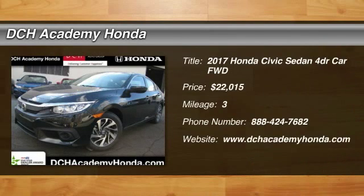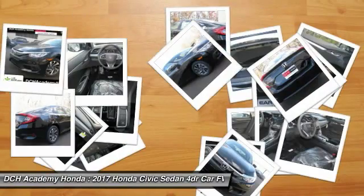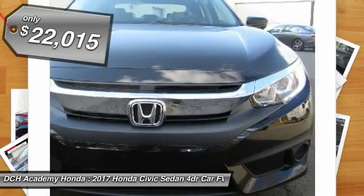Stop by and take a look at the 2017 Honda Civic. Practical, awesome gas mileage, and incredibly reliable. And is priced below $25,000.